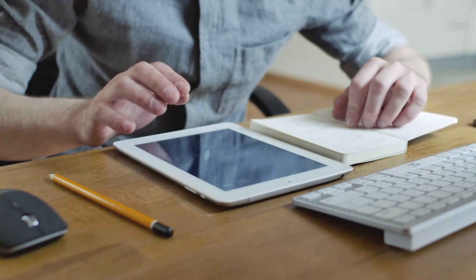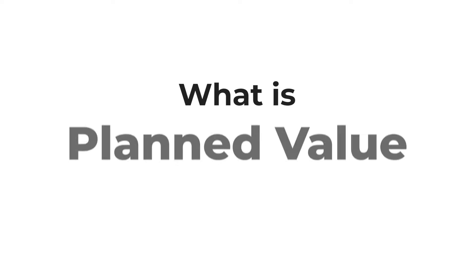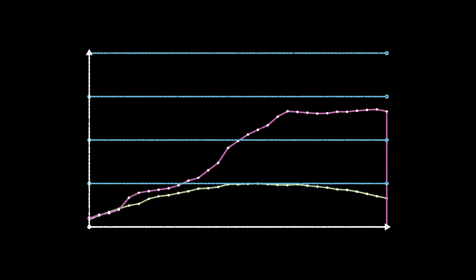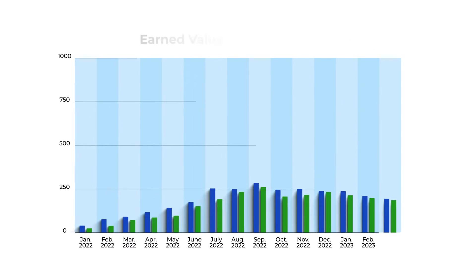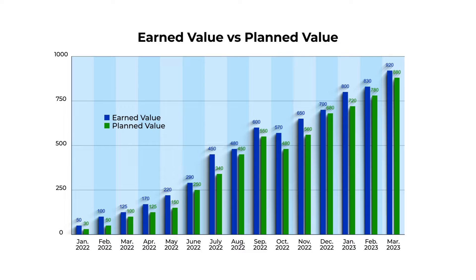Once this figure is calculated, we can then see how it aligns with the planned value for the project. Planned value is the budgeted cost for the work scheduled to be done, which shows how much of the project budget should have been spent at any given point in time. When we compare earned value against planned value, it quickly tells us whether our project is on track or behind schedule.